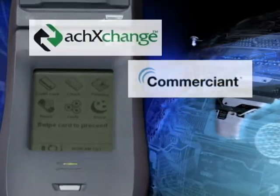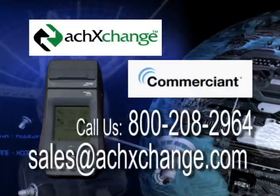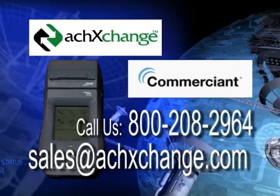To learn more about the Mobilescape 5000 device and ACH Exchange, please call us at 800-208-2964 or email us at sales@achexchange.com.